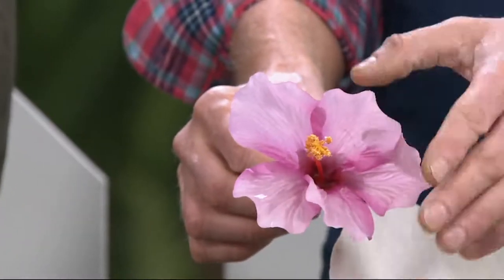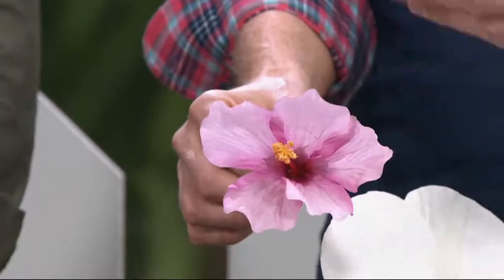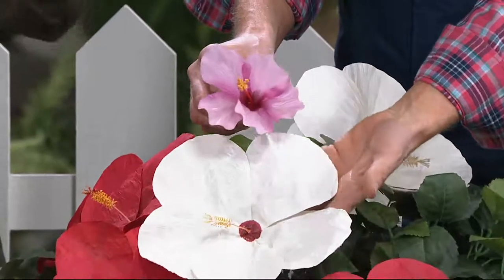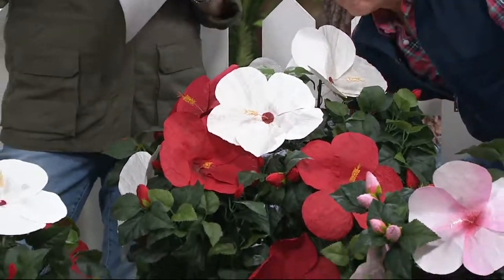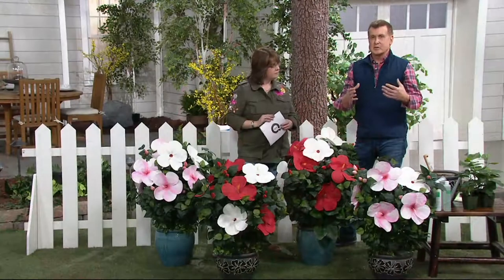Beautiful in a container. What we're looking at here is the size of the typical tropical hibiscus that you buy over and over because it dies. You'd think the tropical would be the bigger ones, but it's not — they're actually smaller. These are the biggest flower on the shortest plant. These things are awesome.